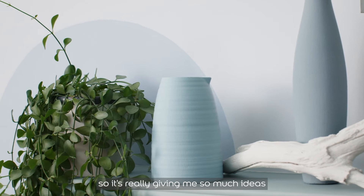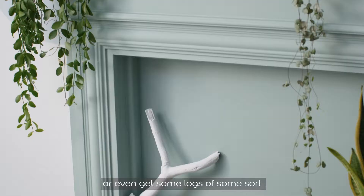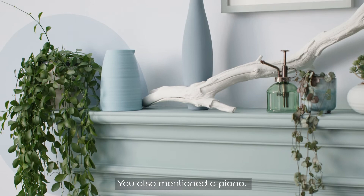I actually really love it — it just brings everything together. It's really given me so many ideas: maybe paint the plant pot, buy some old vases, or even get some logs to really bring color into my house.